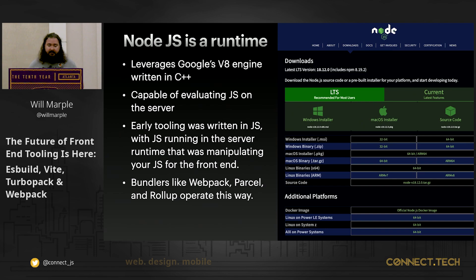Early bundlers were also written at this time that understood the dependency graph and could take all of our code along with dependencies and create a single bundle for the client. It's also important to understand that Node.js is a runtime environment — much like the JVM allows Java to run on different platforms, so does Node.js for JavaScript, leveraging Google Chrome's V8 engine written in C++ as the interpreter. This gave rise to bundlers like Webpack, Parcel, and Rollup, and eventually more complex bundling patterns like code splitting, bundle chunking, and cache busting.